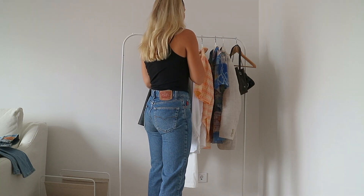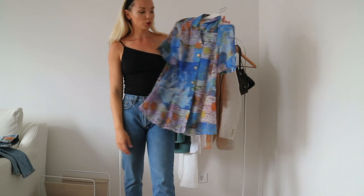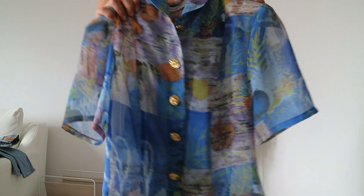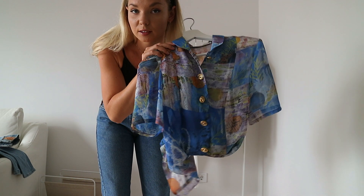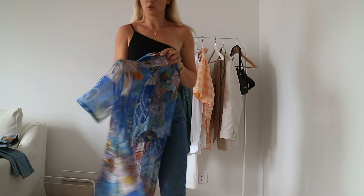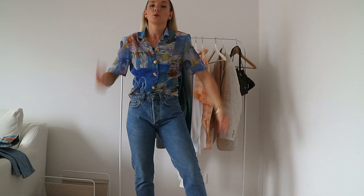Vi går över till de två sista plaggen – två stycken blusar. Den första köpte jag på Röda korset i Falun. Hur fin! Jag tänker typ: Italien, utomlands, brunbränd, lite slitna ljusa jeans eller vita kostymbyxor – så himla fräscht. Och den har axelvaddar. Alltså jag är helt kär i den här.